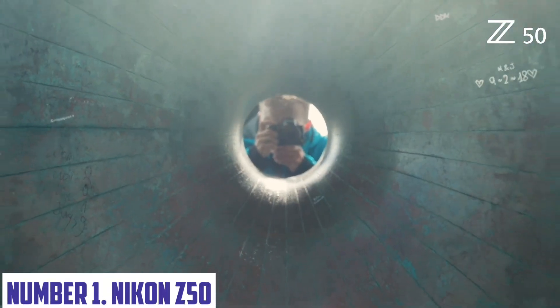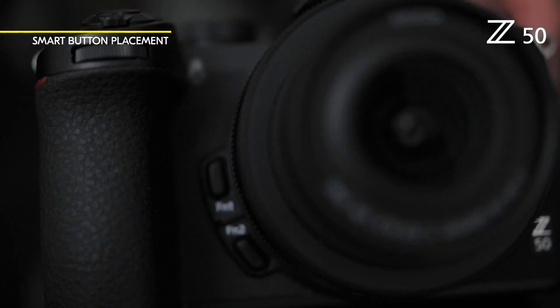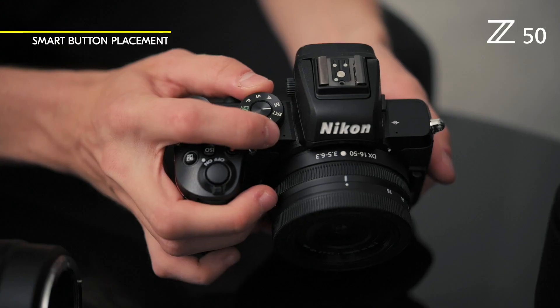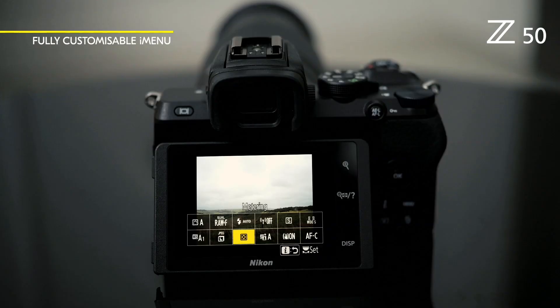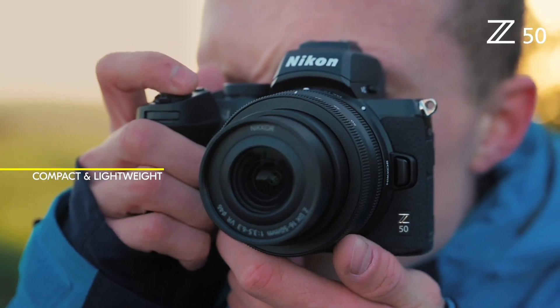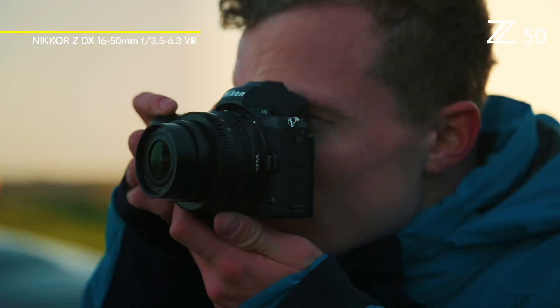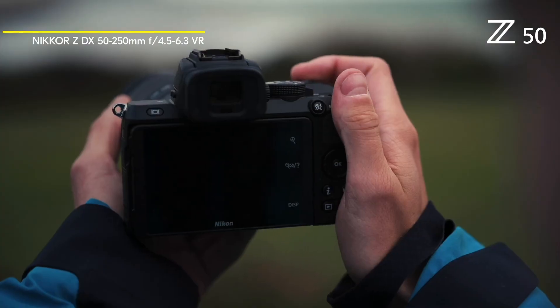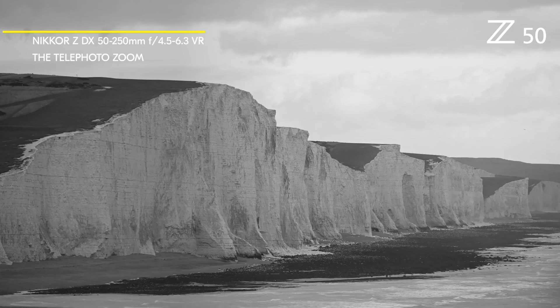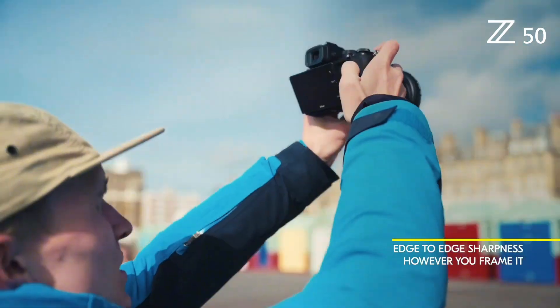Number 1: Nikon Z50. The Nikon Z50 is a revolutionary mirrorless camera that redefines the boundaries of photography. With its 20.9-megapixel APS-C CMOS sensor, this camera delivers exceptional image quality, clarity, and precision. The Z50's advanced autofocus system boasts 209 points, ensuring fast and accurate tracking of your subjects. Shoot with confidence in any lighting condition, thanks to the camera's wide ISO range of 100-51200. The Z50's hybrid AF system combines phase detection and contrast detection for precise subject recognition.